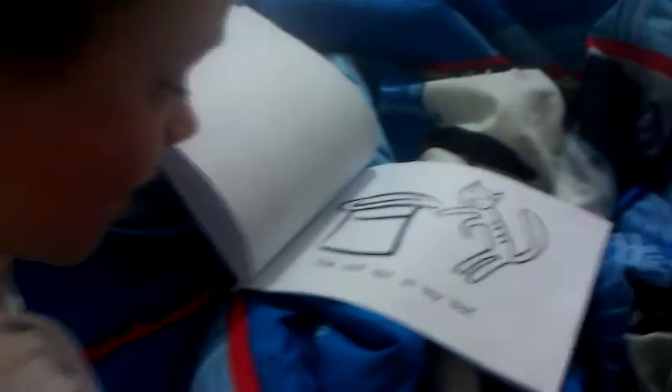Oh, good. Okay, here we go. The rat sat in my hat. Is that right? Yes. Okay, read this one for Mom too. Mom, I know how to read. Okay. The cat sat in my hat. Good job. Turn the page.